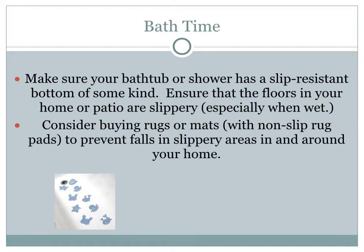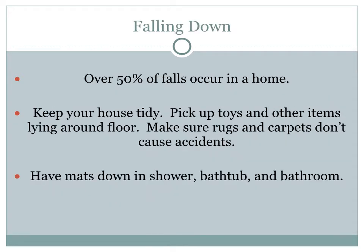Make sure your bathtub or shower has some sort of slip-resistant bottom. Make sure floors and patios that become slippery are not slippery. Consider buying rugs or mats with a non-slip backing to prevent falls in slippery areas. Over 50% of falls occur in the home. Keep your house tidy — prevent accidents by picking up toys and other items lying on the floor. If you have small children, there will most likely be toys on the floor at all times, so make sure you and the child are picking them up.